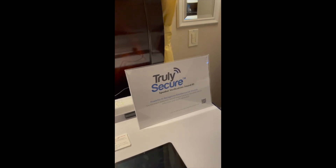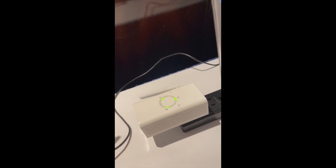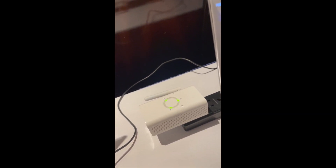This is a product by LG InnoTech based on our Truly Secure Sound ID. This little product goes in the home and can recognize sounds around the home, such as alarm sounds or glass break and that sort of thing.